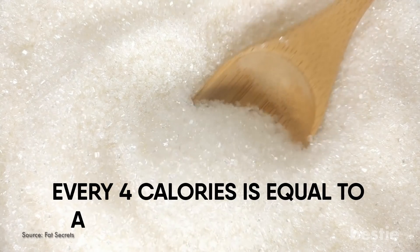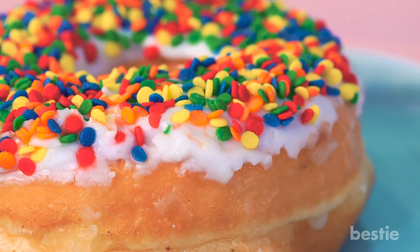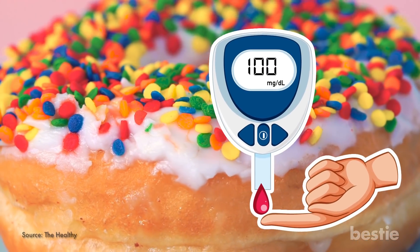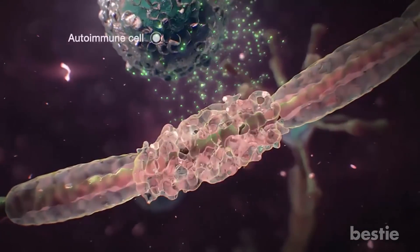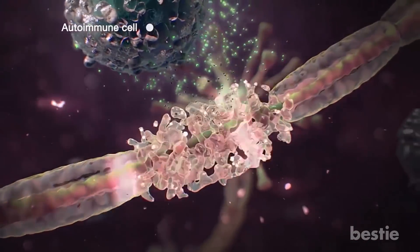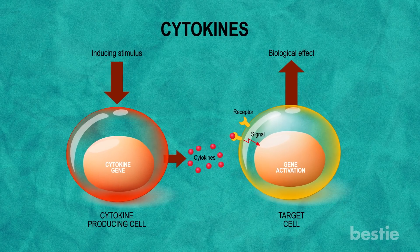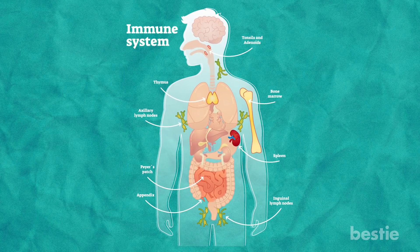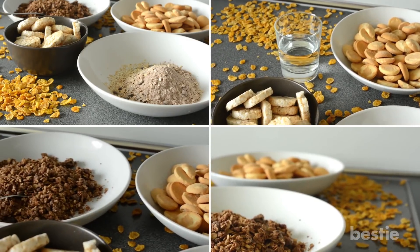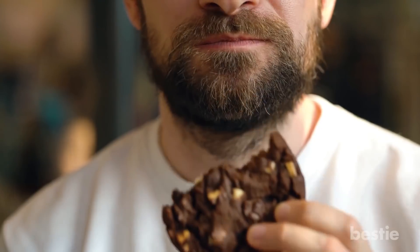Even 4 calories is equal to a single gram of sugar. By scarfing down these sugars and trans fats, your glucose level becomes imbalanced. In order to fight back, our immune system must be warned about the danger of this increased level of sugar. From here, tiny messengers called cytokines are released. Their goal is to tell your immune system to begin the inflammation process. This type of reaction is found in other foods packed with trans fats, including cookies and crackers.